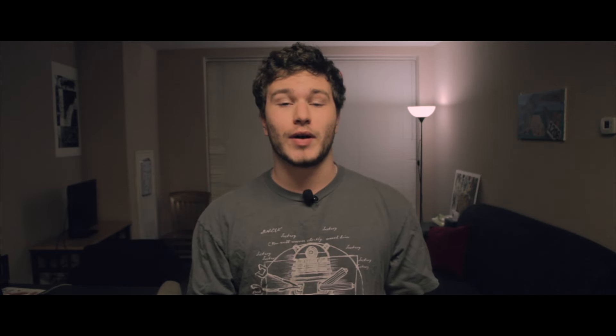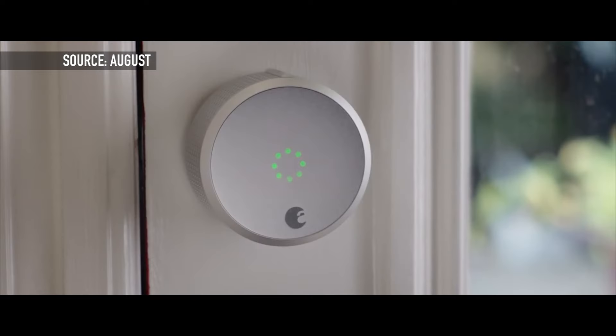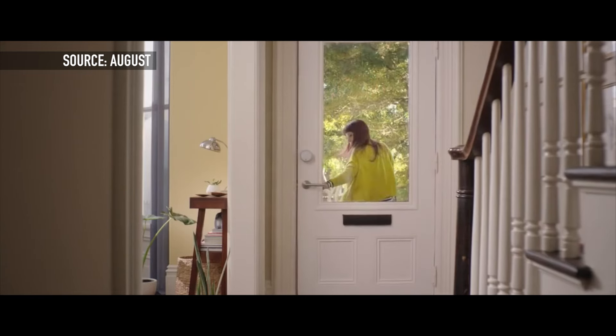You can manage this lock directly from your phone and give different people access during different times. Just as a note, this will only work with single cylinder deadbolts — it will not work with any other kind of door lock.